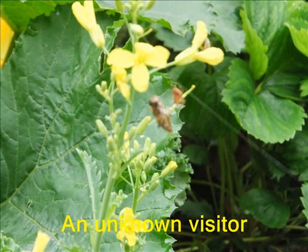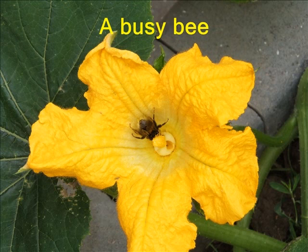We found this one amongst the courgettes — we're not quite sure what it is. We have a few friendly bees that have come into the garden. This one was extremely tame and Isaac could actually put a finger out and it would land on her.